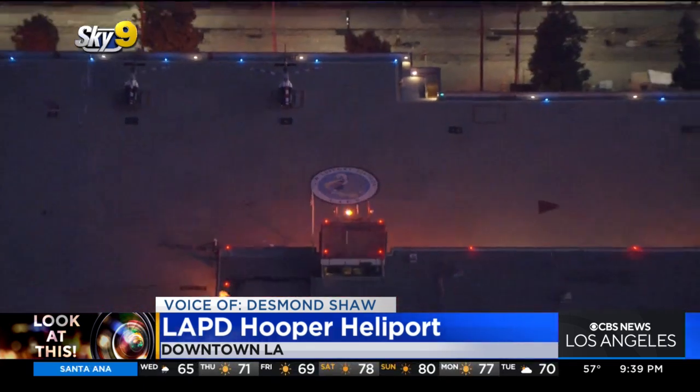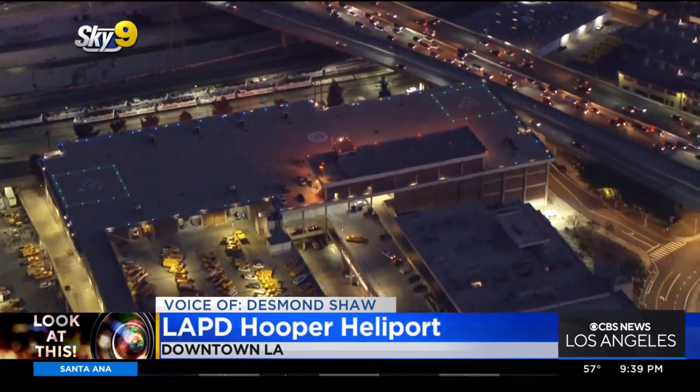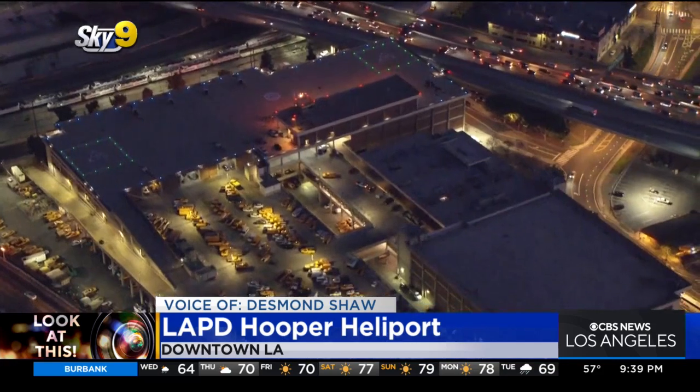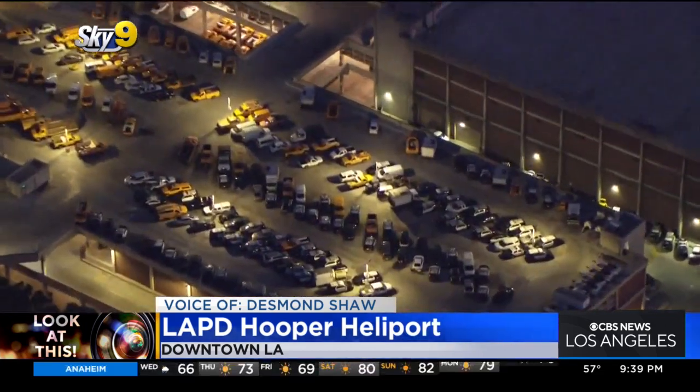As I widen out to the larger building, this is known as the C. Irwin Piper Technical Center. It's not just an LAPD building — LAPD's Scientific Investigation Division is also housed here, as well as their command post vehicles. The entire Los Angeles City fleet is maintained here at this yard.